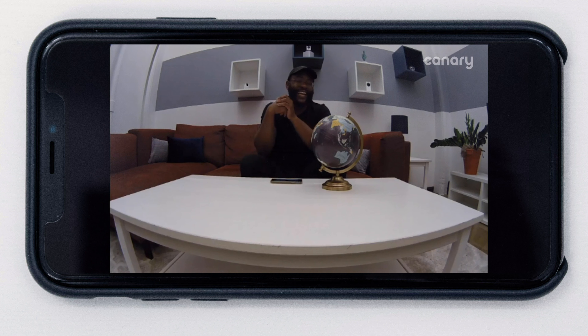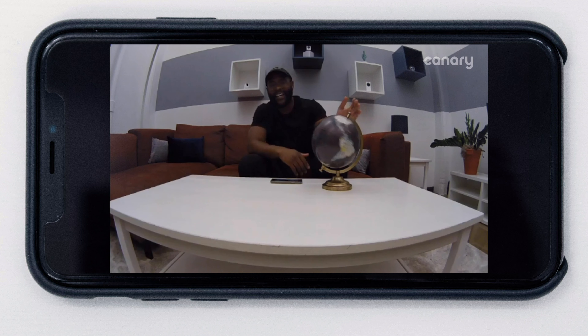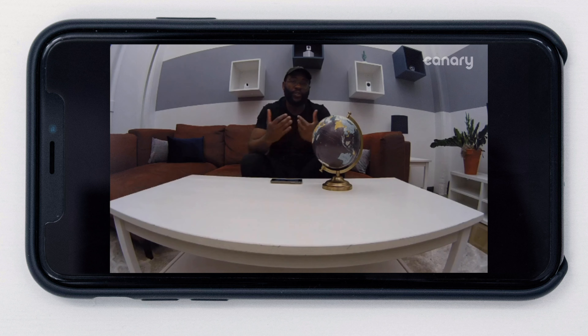Here I'm checking out the 1080p, 147-degree field-of-view on the Canary View. Pretty great daytime video quality — I can pinch and zoom, and do a little globe test. This all looks pretty crisp, partially because I'm about five to six feet away. Generally, we do like the vision on the Canary. You can see everything pretty well, good contrast, very wide view — it's going to capture anything taking place in this room. Overall, the Canary View has a really solid daytime vision.